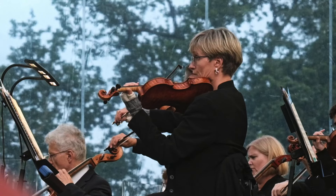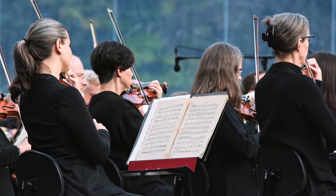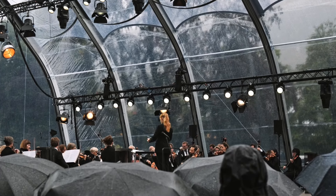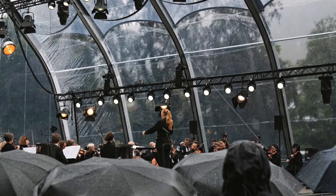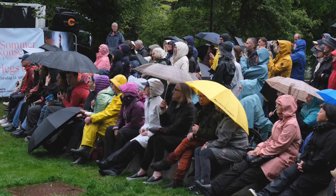The roof boasts a 19-meter span and a clearance height of 9.4 meters, providing an expansive stage deck of 20 by 19 meters, ensuring that every performance has the room it needs to shine.